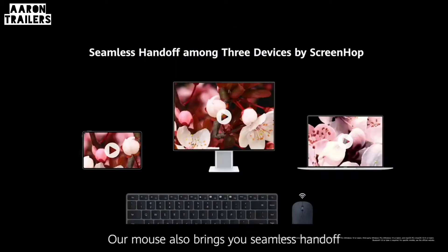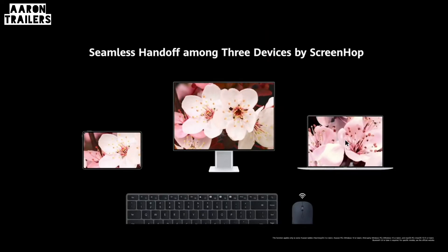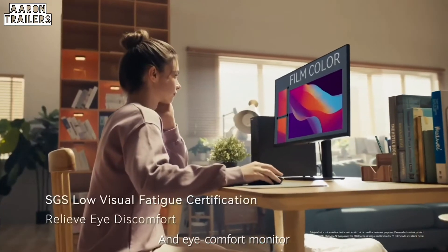Our mouse also brings you seamless handoff. I also bring the Huawei MateBook SE, with a P3 wide color gamut and eye comfort monitor.